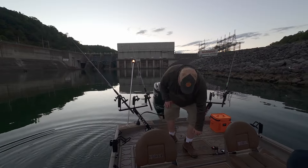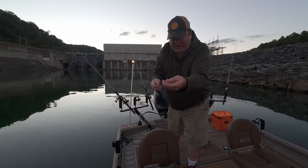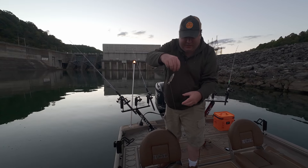I'll show you what I'm using. I got these small one-hot tournament hooks and a little shiner. I just hook it from the jaw up through the nose like that.